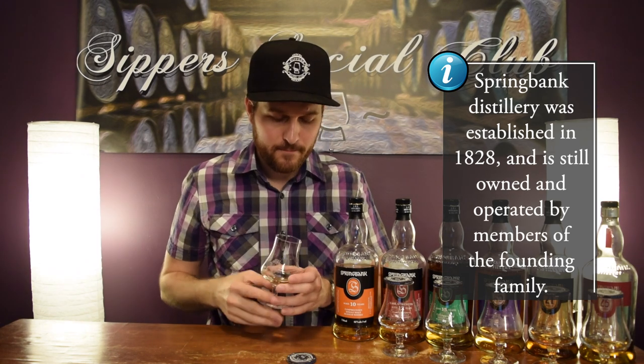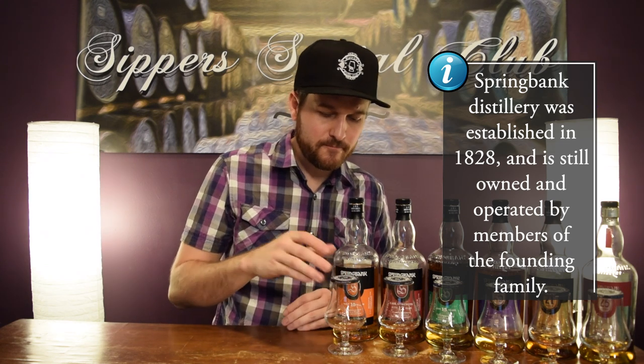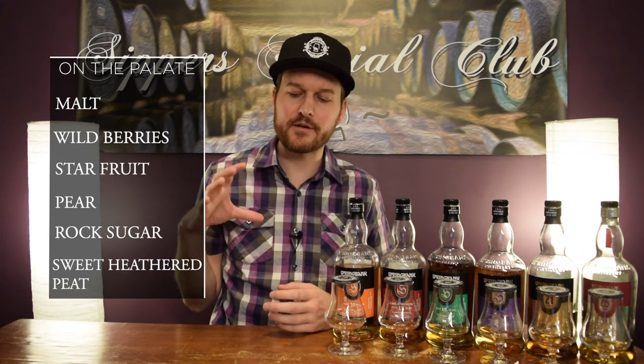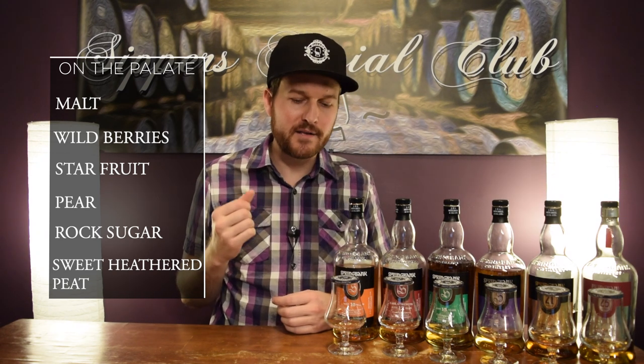On the palate, those fruit notes come through — star fruit note, really nice. Nice and sweet, with those sweet vanilla notes coming in as well. On the finish, you get this heathered kind of style of peat, kind of like a Highland Park if you cranked the peat level up a bit — that's kind of what you're getting in here. Really love this whisky. Definitely some really good ex-bourbon influence in this, maybe a little bit of sherry as well.